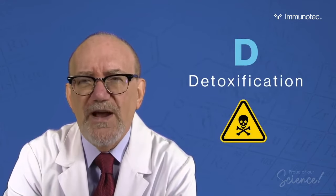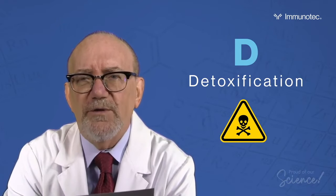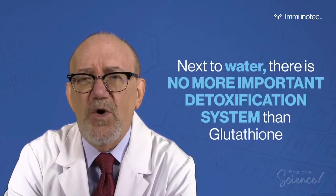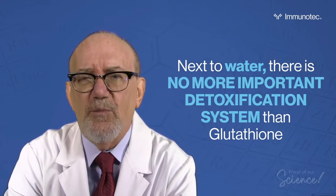When we look at detoxification, there are thousands of toxins and pollutants that require glutathione for their detoxification. I tell people that next to water, there's no more important detoxification substance in our body.